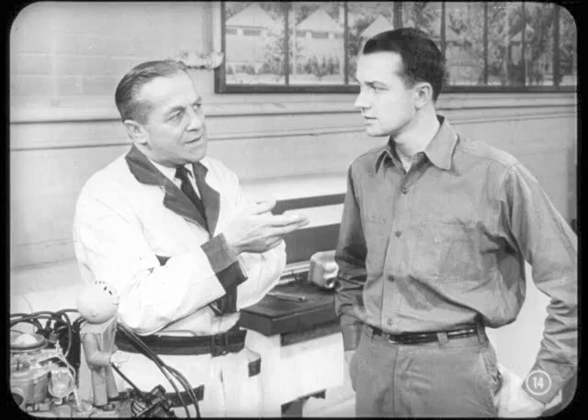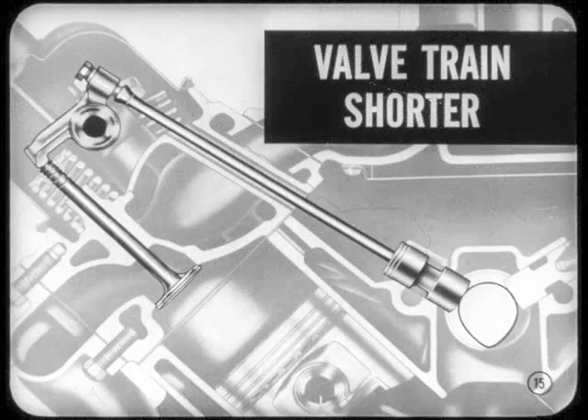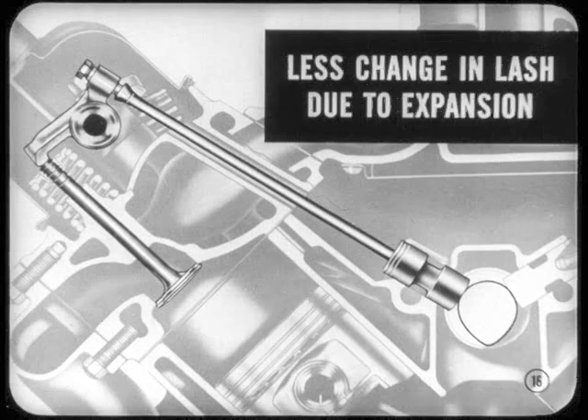Now look, Si. I know the trend lately has been toward the use of hydraulic tappets. That's because most valve trains on recent engines have been pretty long, and a lot of expansion has been involved. But on this new Plymouth engine, the valve train is three to four inches shorter in length. Valve stems and pushrods are shorter. There's a different size block and an entirely new valve train geometry. As a result, there's less change in valve lash due to expansion in the valve train. That's why mechanical tappets can be used.